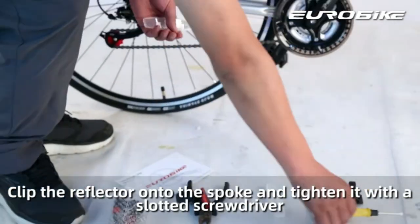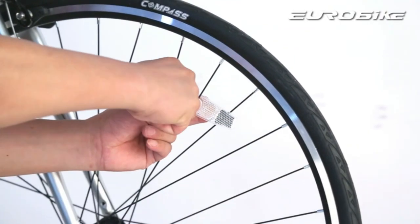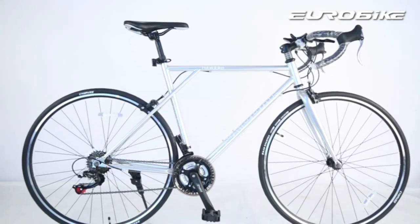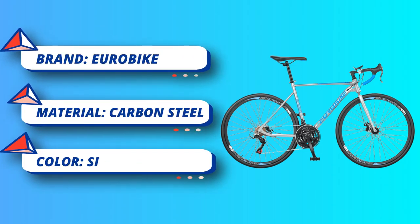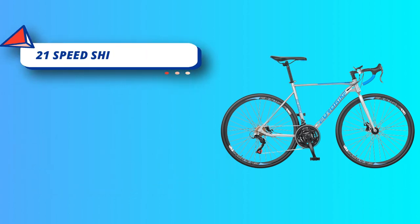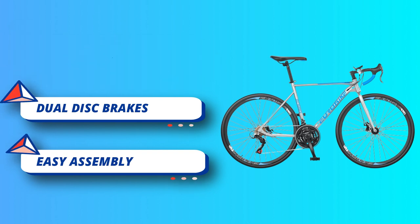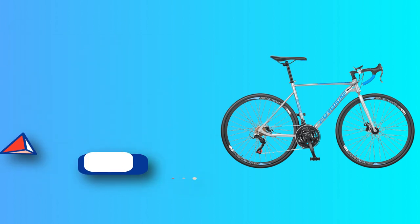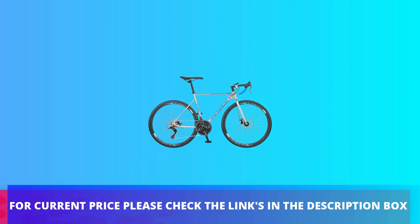As it is a big item during transportation, the bike arrives with 85% assembly. You need to install the front wheel, handlebar, pedals, and seat, and air up the tires. Easy assembly — the setup manual and necessary tools and pump are included in the package. The 54 cm frame is suitable for riders' height of 5'5" to 6'3". For current price, please check the links in the description box.